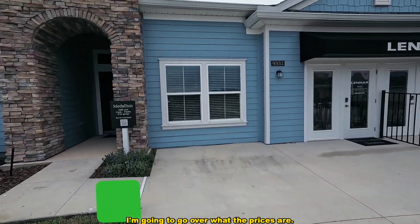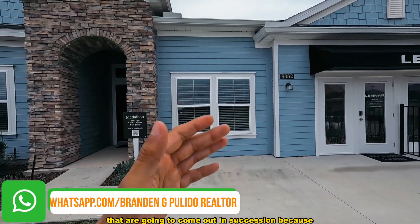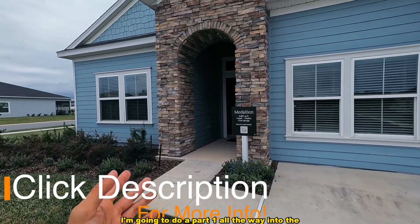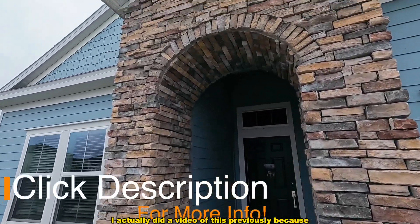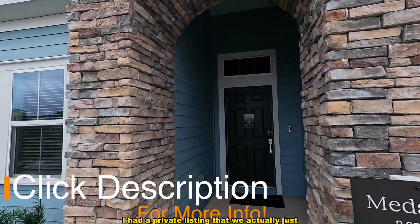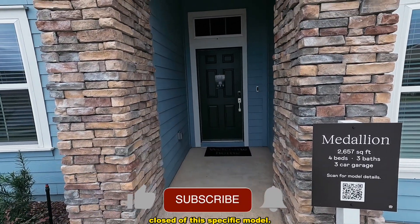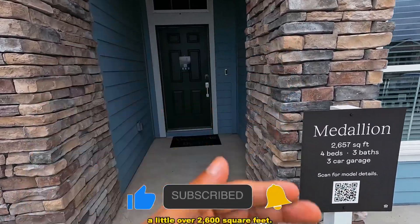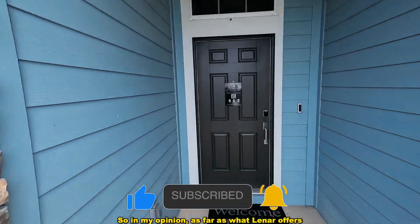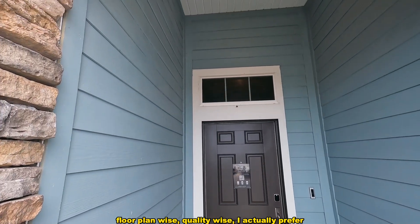Make sure you watch the rest of these videos coming out in succession, because I'm going to do a Part 1 all the way to the last model. I actually did a video of this previously because I had a private listing of this specific model — we actually just closed on it today. Again, this is a 3-car garage, a little over 2,600 square feet.